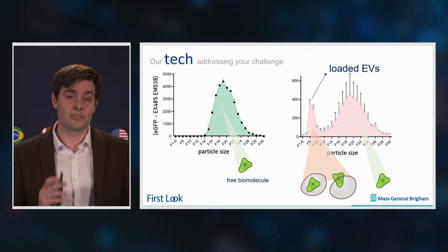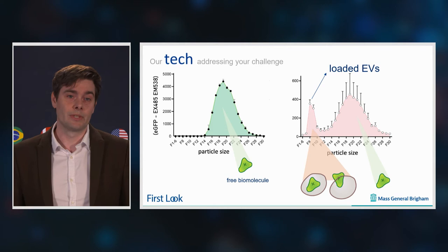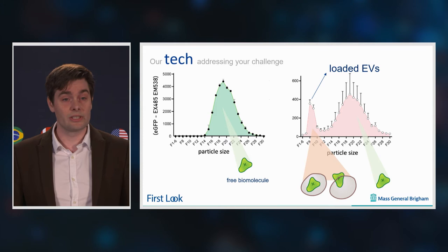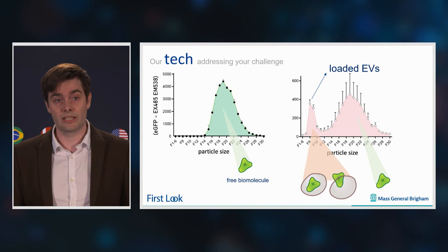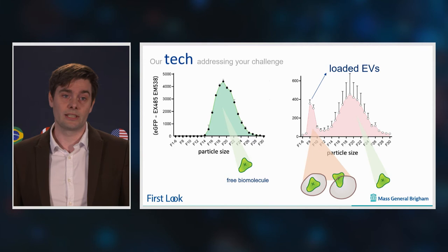You can see on the left that there's one single peak — this is a recombinant protein that we reprogrammed in the lab. If you mix this with EVs, you can see two peaks appearing, because now we have loaded this protein into our vesicles. From this initial finding, we then fine-tuned our technology and purified everything, so we only have our loaded EVs without any of the unloaded protein.